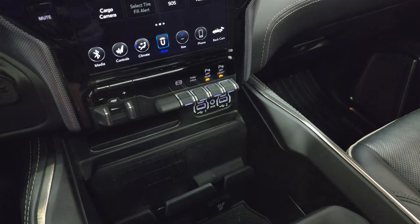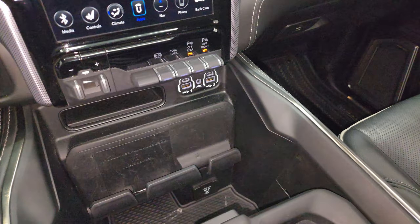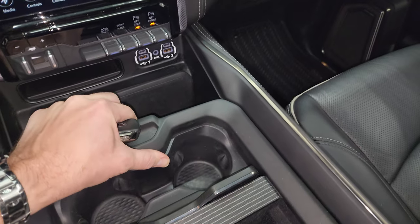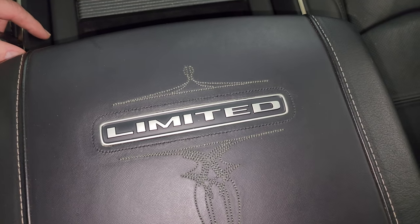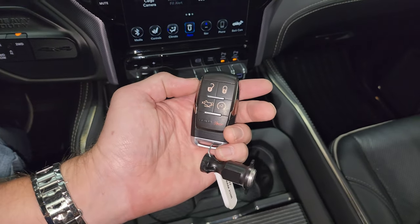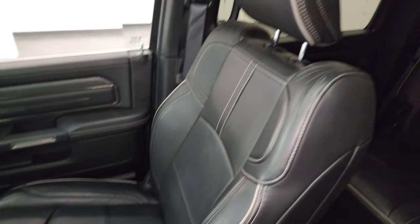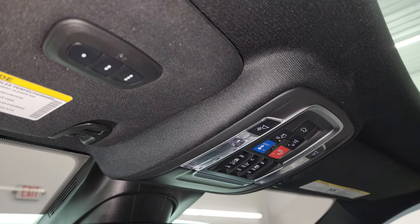Two USBs, two USB-Cs, and an AUX jack. You also get a wireless cell phone charge pad and a 115-volt 400-watt plug-in. You get cup holders and coin holders right here, and the nice Limited badge on the center console. Keyless entry with remote start and power drop-down tailgate. You get the dual glove boxes, and the passenger side floor mat and seat are in excellent condition. Get the speakers in the ceiling, headliner is in great shape with no rips or tears. And you do get the power sunroof on this one. SOS buttons, map lights, HomeLink buttons for your garage door, security systems and lighting systems, and an auto-dimming mirror.